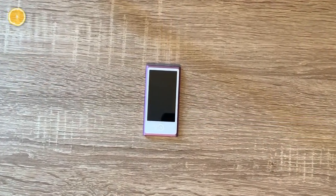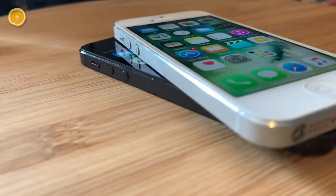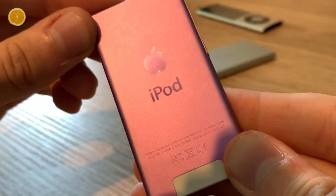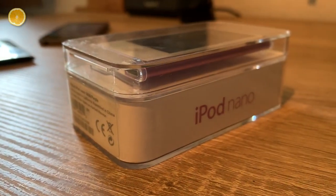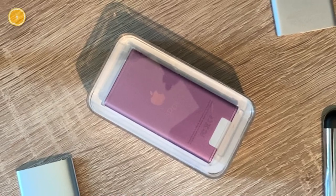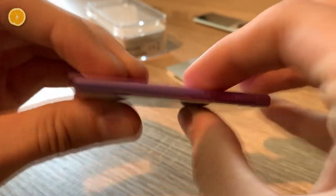The iPod Nano 7th generation was released in 2012. Just FYI, that year Apple also released the iPhone 5 and iPod Touch 5th generation — just to let you know Apple published some cool stuff besides this crap. It came with 16GB of storage in 7 different colors, and in 2015 Apple added 5 more colors. So for more than 3 years they actually thought this iPod was a nice, special device that customers would love. After this generation, the iPod Nano was discontinued, by the way. What a coincidence.